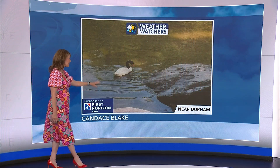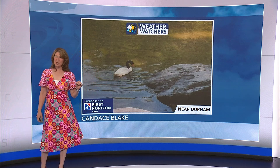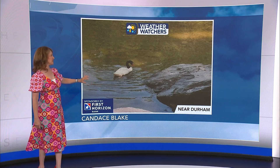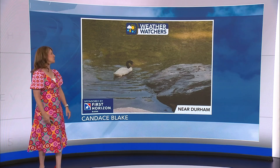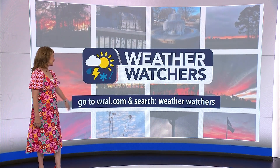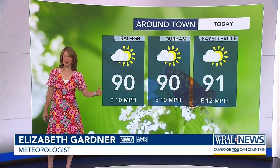I love this photo. Thanks to Candice Blake for sending this — she was near Durham when she found this black-necked swan. I have never seen one of these before, but this one knows where to be: in the water somewhere cool. That's what we're going to need for the next several days. We'd love to see what's happening in your neighborhood too. Go to wral.com, search weather watchers, and we would love to see your photos as well.